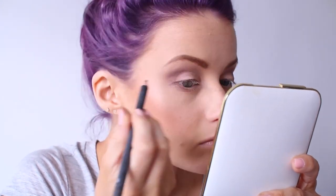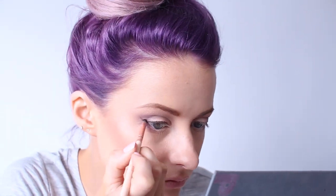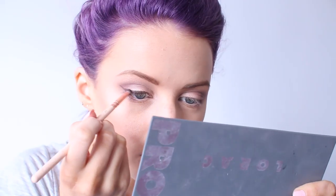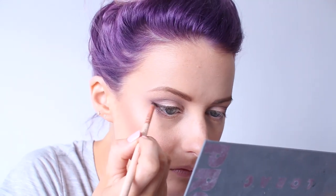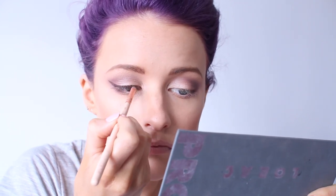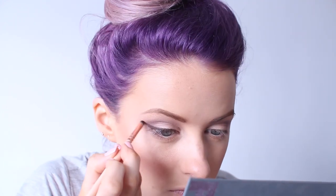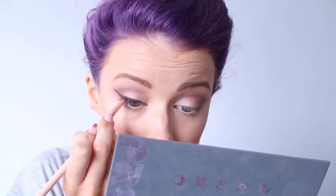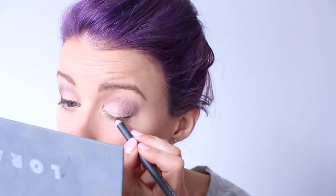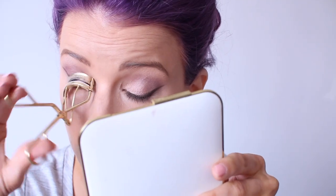Here I'm using MAC Coffee eyeliner just to line my upper lash line, really working that into the lashes. Then I decided to use the shade Chocolate from the Lorac Two palette, using a tiny Zoeva brush just to wing that out and work over the top of the MAC Coffee liner — just to add a really diffused and subtle brown eyeliner line. I just didn't want a really harsh black line for the wedding, and this works so beautifully. Here's me finishing my second eye using a Real Techniques brush as well.